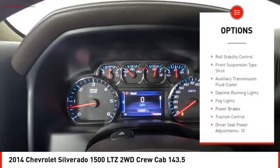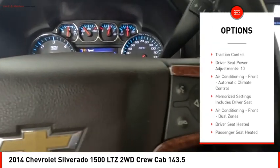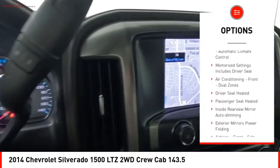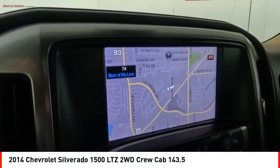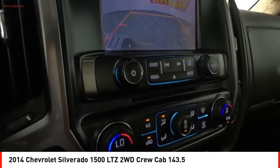Rear step bumper, remote engine start, stability control, roll stability control, front suspension type strut, auxiliary transmission fluid cooler, daytime running lights, fog lights, power brakes, traction control.